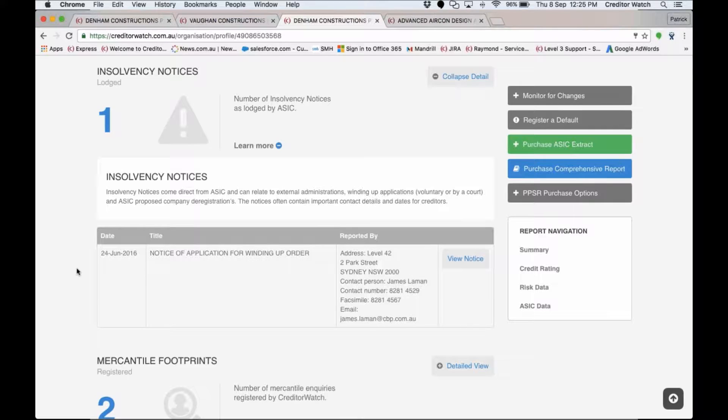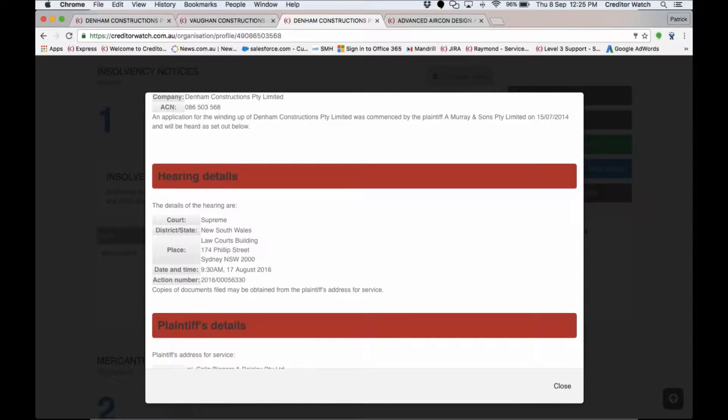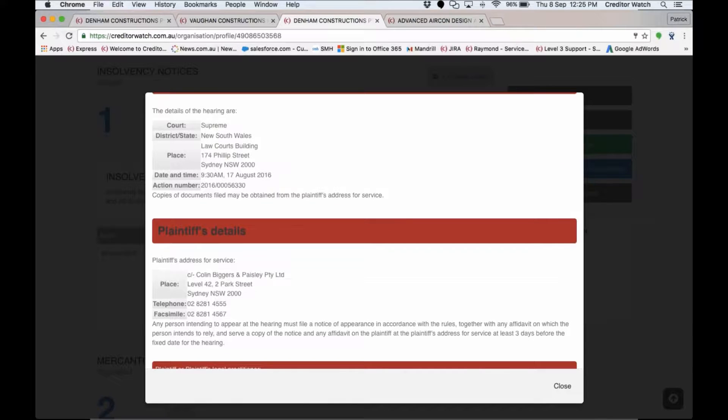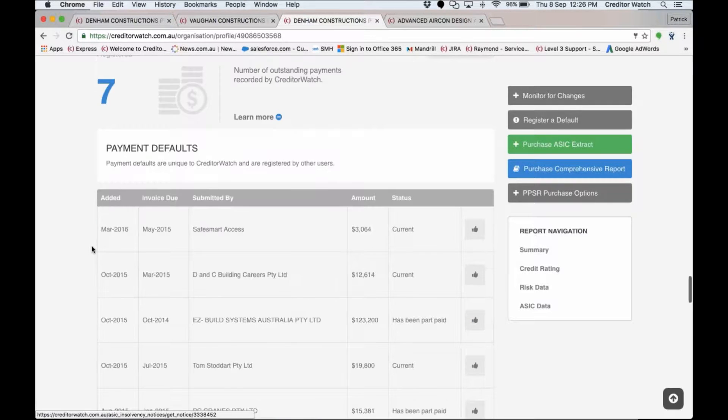The next section is insolvency notices — giving you a really good understanding of what happens when a company has a winding-up order. In this case you can see they've been wound up in the Supreme Court with a date showing it was very recent, along with who the plaintiff's representatives are — in this case Colin Biggers & Paisley — so you can get in contact with them for more information. If they were in administration we provide the administrator's details, minutes of meetings, and even teleconference facilities if you couldn't attend the meeting.